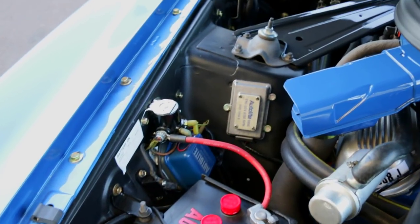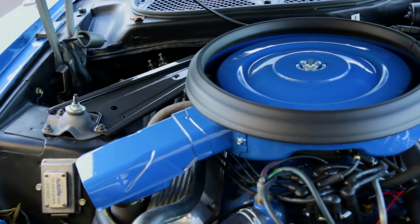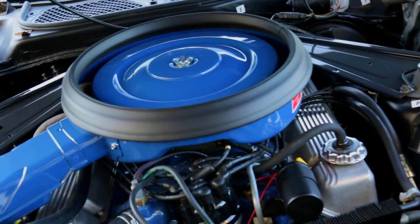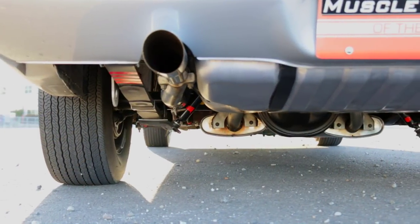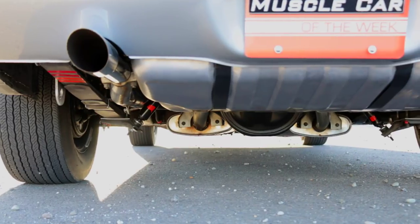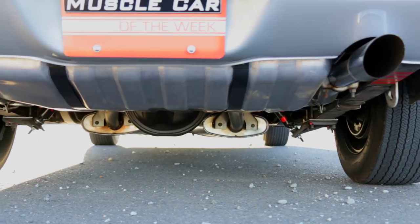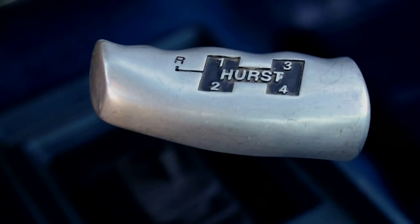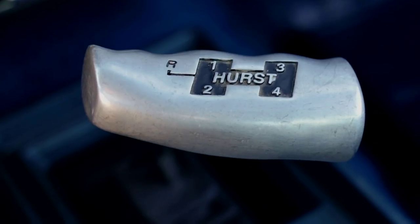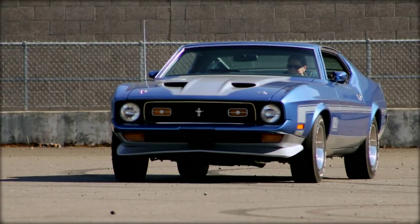It breathed through a 780 CFM carb and a solid camshaft, and exhaled through dual exhaust. Super Stock Magazine ran one out to a 13.97 quarter-mile time at 100 miles an hour — and that was an automatic car with 3.50-to-1 rear gears. This one burns the 15-inch hides through a 4-speed transmission and a 3.91 traction lock differential, which also helps bring the car to Super Cobra Jet specs.